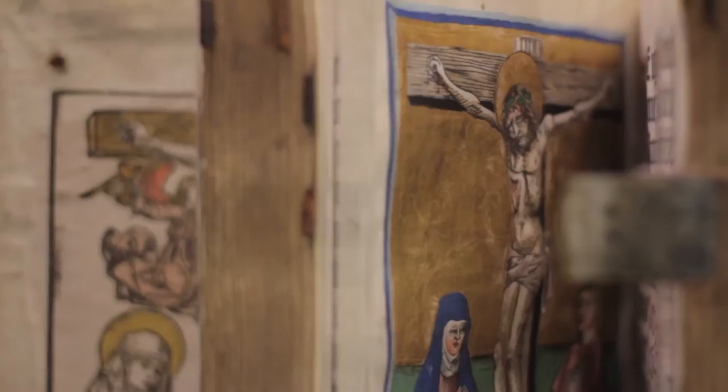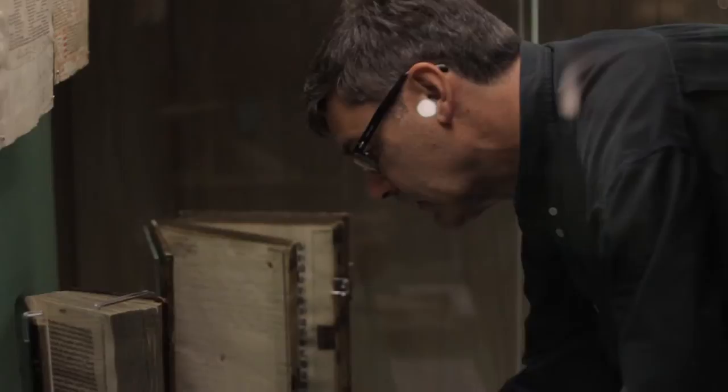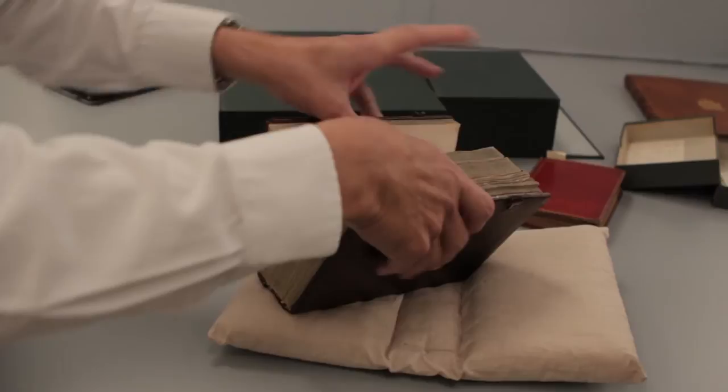The Conservation Department here at Cambridge University Library plays a major role in the Library's exhibition programme, from advising on the suitability or otherwise of material for display right through to the installation itself. Our primary concerns are the successful display of the selected items allied to the need to ensure that they are well supported for the duration of the exhibition.